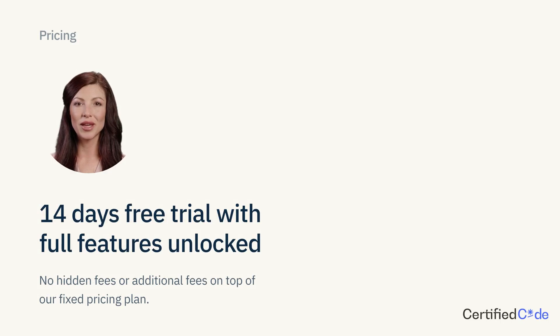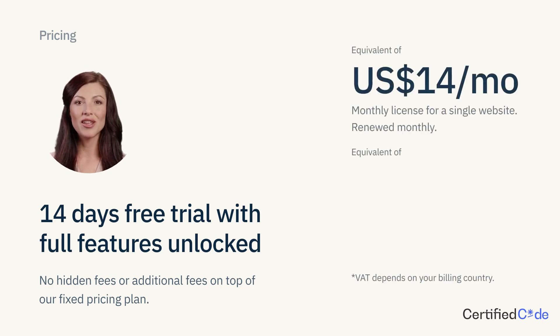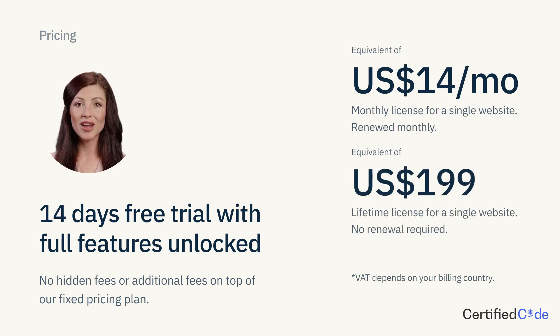Setting up Stripe payment integration is a piece of cake — no hidden fees or extra transaction charges. You can get it for as little as $14 a month, or just make a one-time payment of $199 for a lifetime license. If you already have a Wix business plan, enjoy a 14-day free trial with no upfront payment.